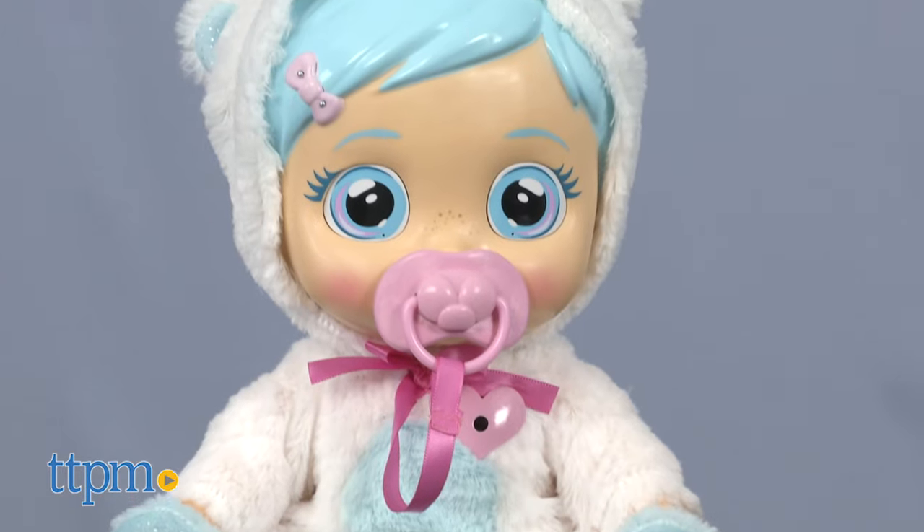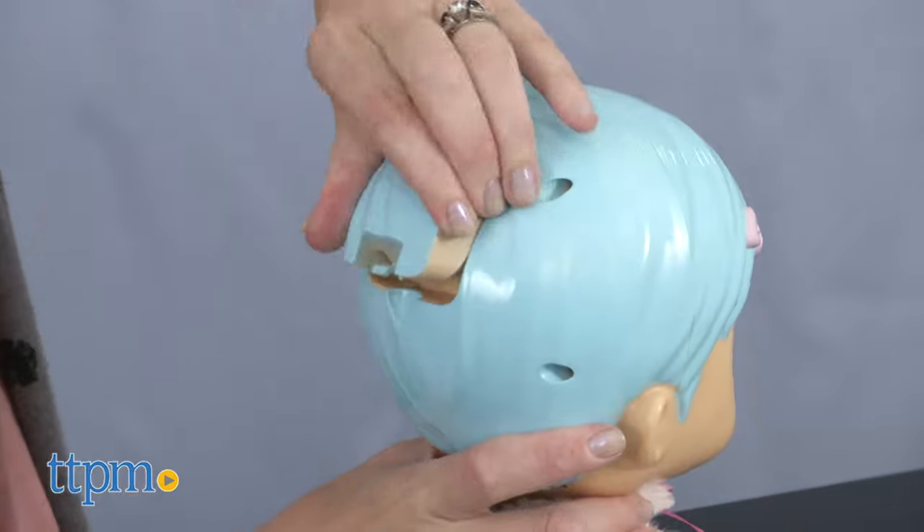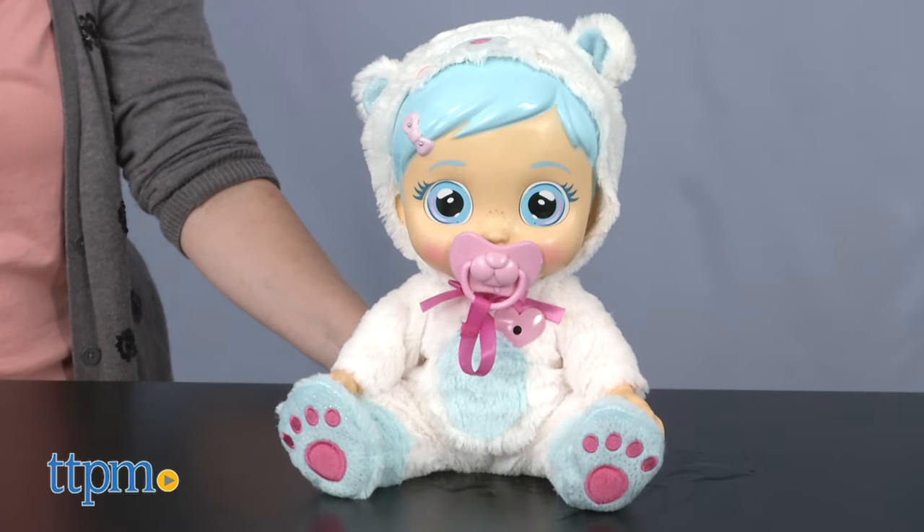This large baby doll wears a fuzzy bear-themed hooded onesie. Pull down the hood and open up the back of the doll's head to fill the water tank inside. Once that's done, you can turn on the doll and start the waterworks.